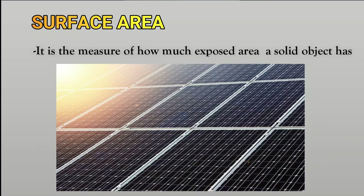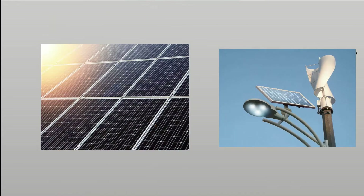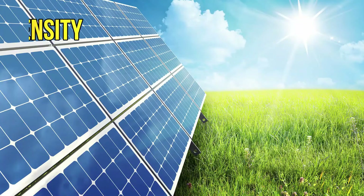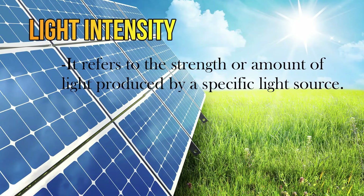The amount of electricity a solar panel can produce depends on two factors: its surface area and the light intensity. Surface area is a measure of how much exposed area a solid object has — the greater the surface area, the greater the amount of energy that can be harnessed. Light intensity refers to the strength or amount of light produced by a specific light source.